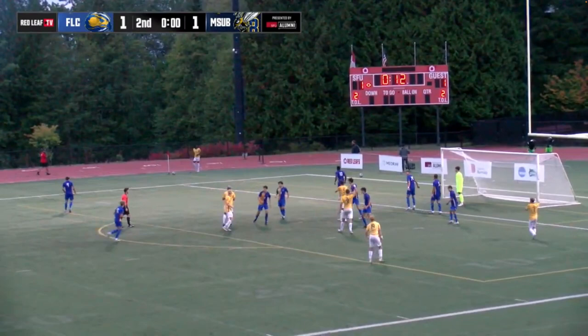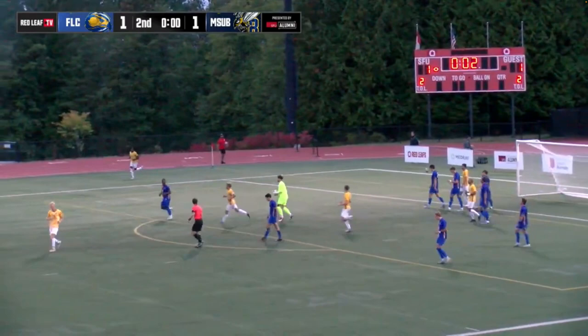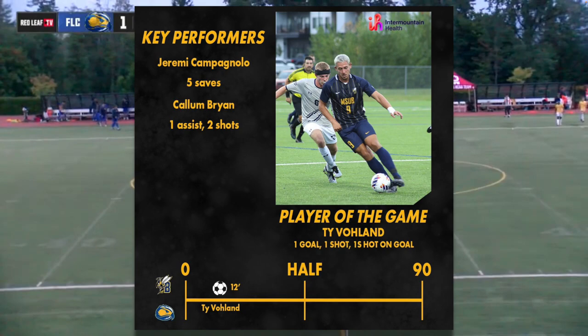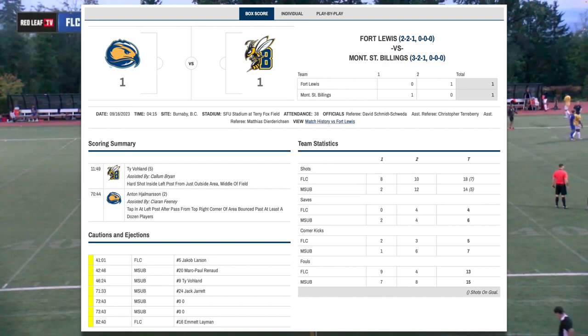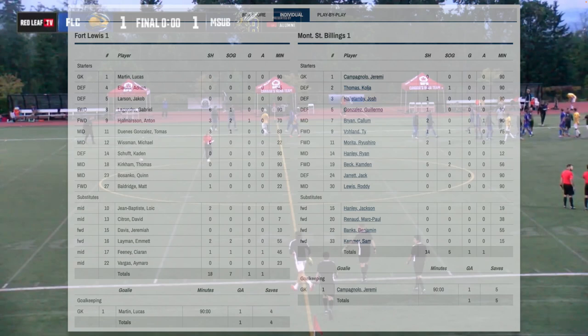Reynaud now running over to take the corner. That was Caden shoved with the block on Beck. Reynaud lofts it towards the back post — headed into the middle! Martin has it! And that should do it! What a frantic finish, but it ends honors even. 1-1 between Montana State Billings and Fort Lewis. Both of these teams will feel like they could have gotten more out of this one. The only goals came from Ty Volland for the Yellow Jackets and Anton Yalmerson — the two number nines finding the score sheet for their teams. They will head back home with just one draw and a loss coming out of this two-game trip up to Burnaby, British Columbia, Canada.